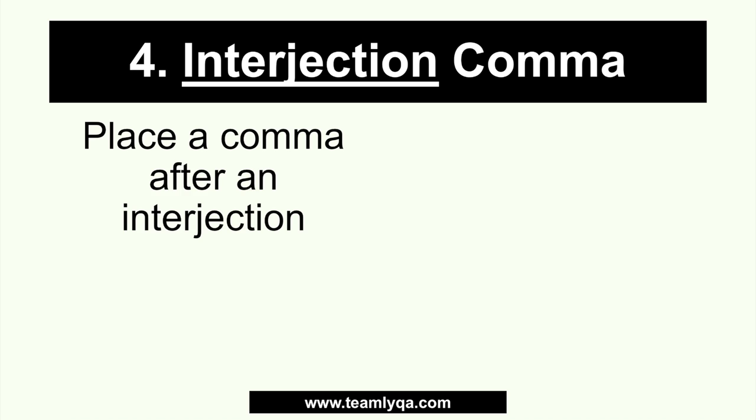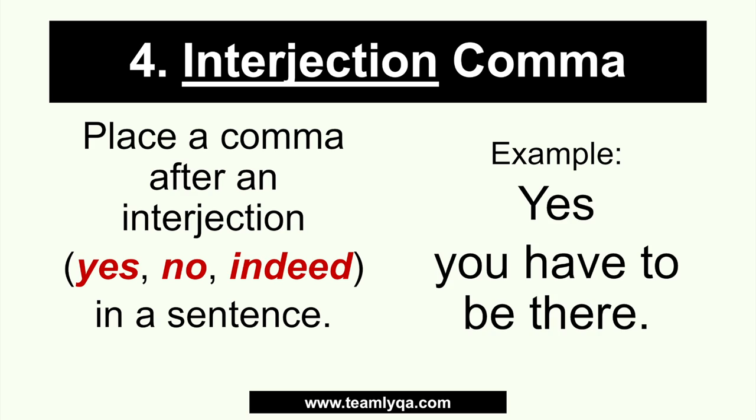Next, we have the interjection comma. The rule: place a comma after an interjection. Some examples of interjections are: yes, no, and indeed. Picture this — when you have a sentence that starts with 'yes,' 'no,' 'indeed,' or any word that's a response to a question, you have to place a comma after it. For example: 'Yes, you have to be there.' Since 'yes' is an interjection, it gets a comma after it — you could even remove it and the rest of the sentence still stands. Without the comma, it reads 'Yes you have to be there' with no pause, instead of 'Yes, you have to be there.' You have to emphasize that the interjection is separate from the rest of the sentence.